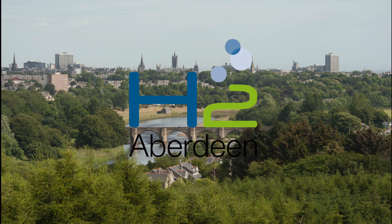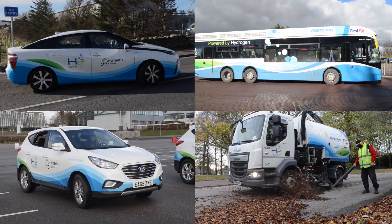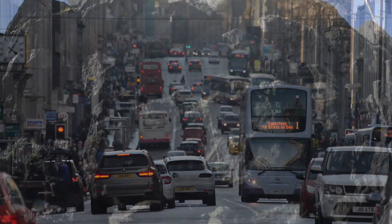H2 Aberdeen is an Aberdeen City Council initiative and has included a range of projects to trial hydrogen technologies and stimulate a hydrogen economy in the area while reducing greenhouse gas emissions and improving air quality.